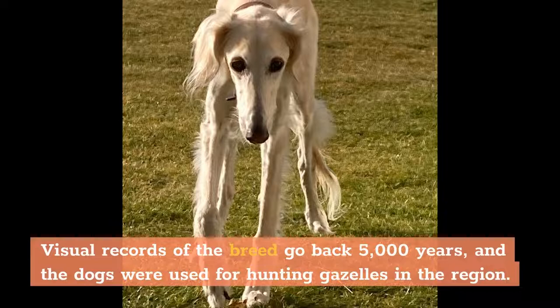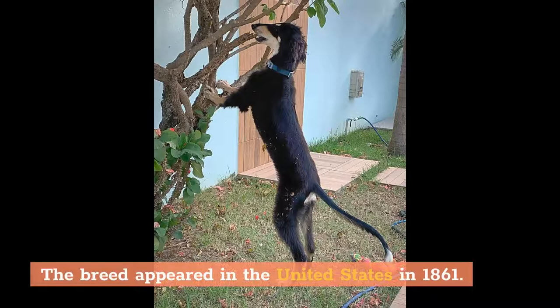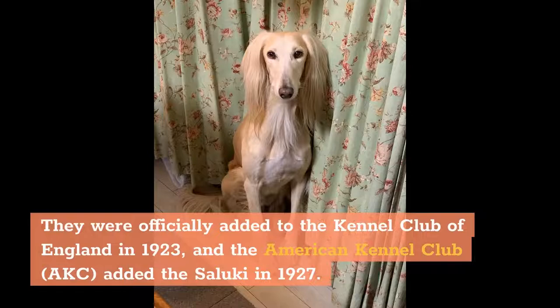Salukis flourished in England after the first Arabian Saluki was imported in 1895. The breed appeared in the United States in 1861. They were officially added to the Kennel Club of England in 1923, and the American Kennel Club (AKC) added the Saluki in 1927.